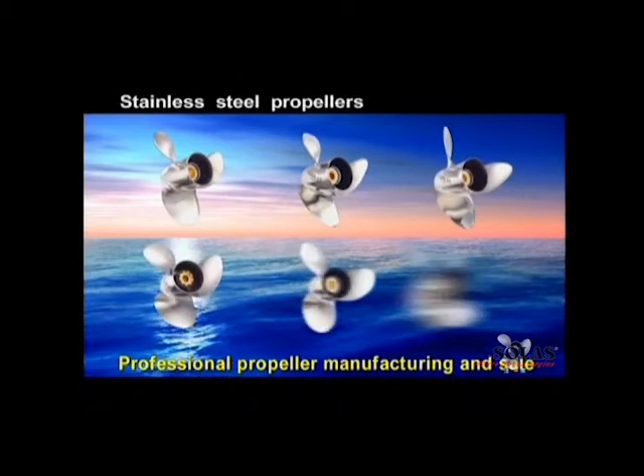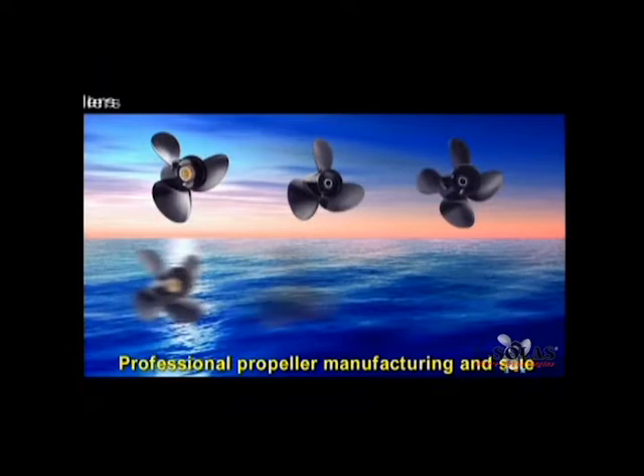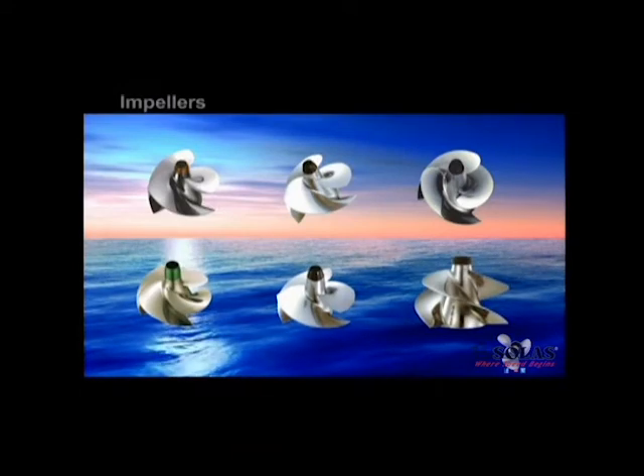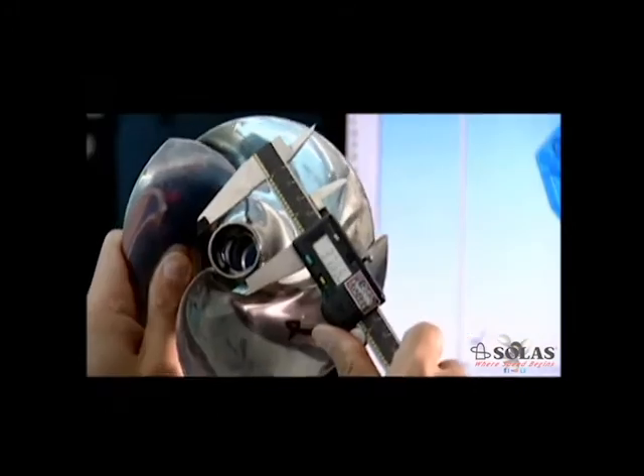Solas' main products include various stainless steel propellers, aluminum propellers, and impellers. The applications of these products include various boats, personal watercraft, and industrial pumps.